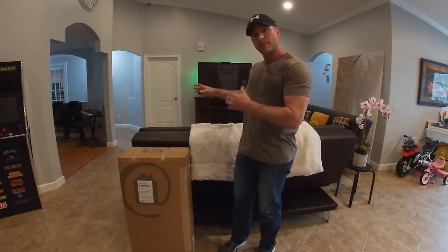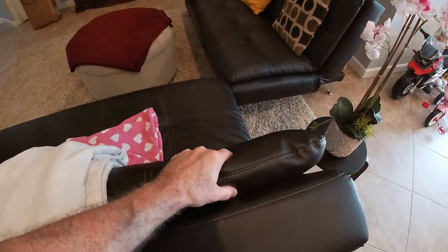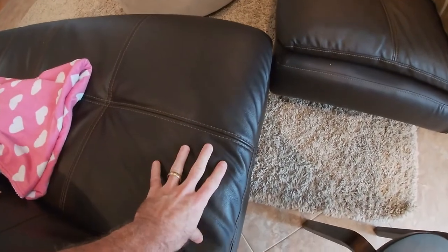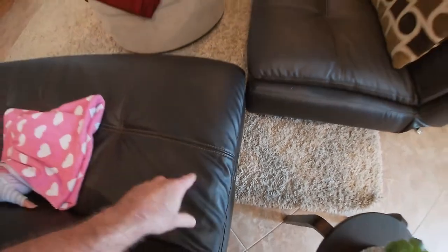Let me show you what we have in the living room that we're going to be replacing. It's not very comfortable — the cushions are not very thick. When you sit on them, if you're over about 150 pounds, you can really feel the wood right up in you. All around the outside of these things, they're just not very comfortable.